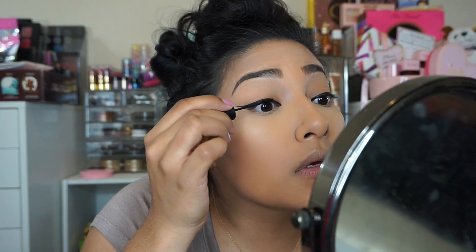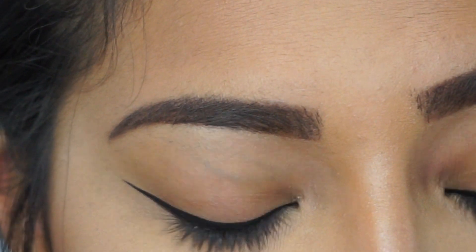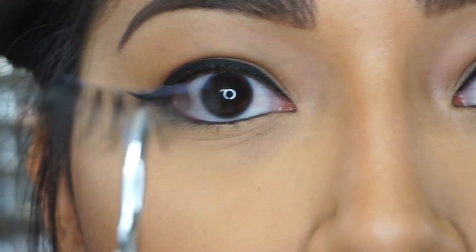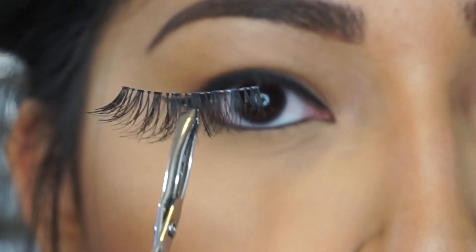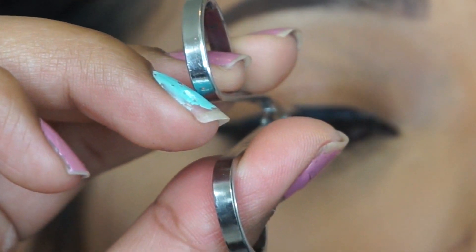I'm now going to coat my lashes with some mascara since I am going to use falsies — it just makes them look better and they blend, so it doesn't look too fake. Going in with some Demi Wispies; I'm going to apply them to the center of my eye.